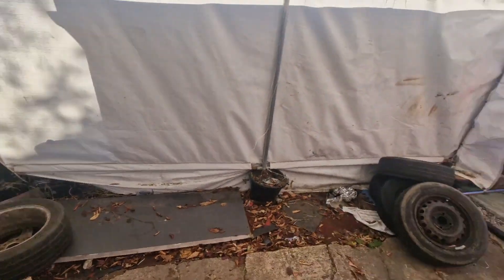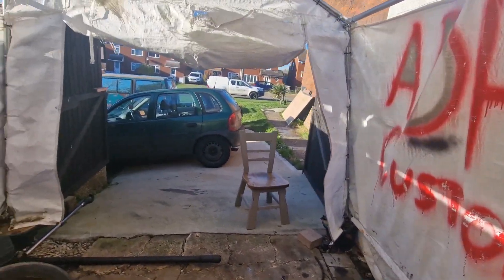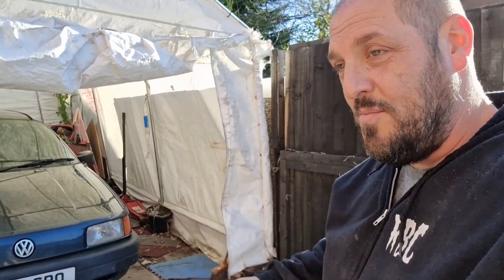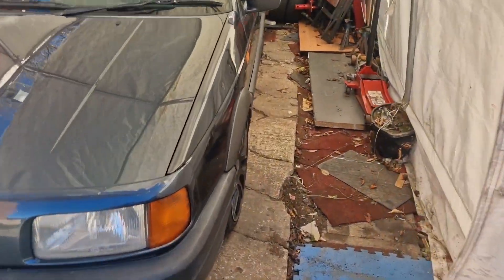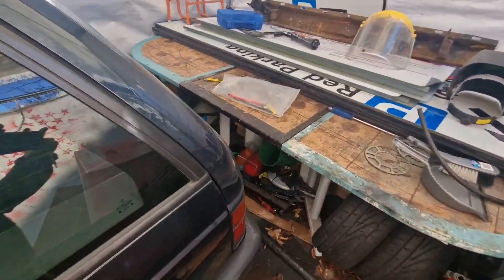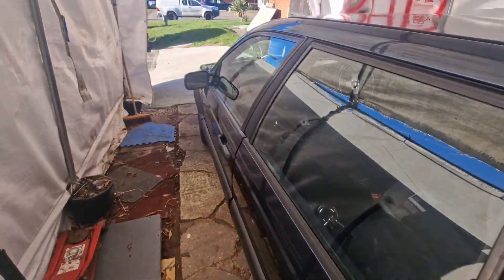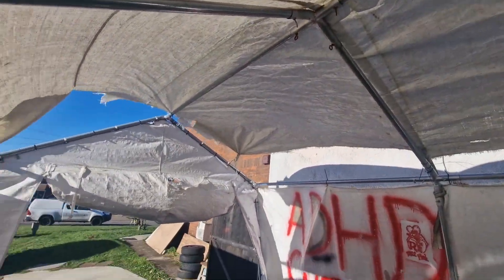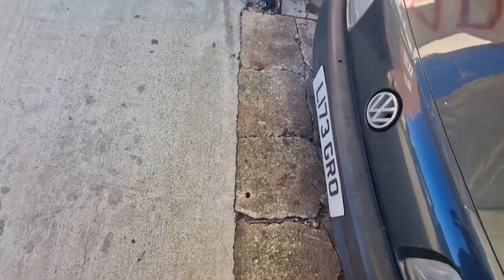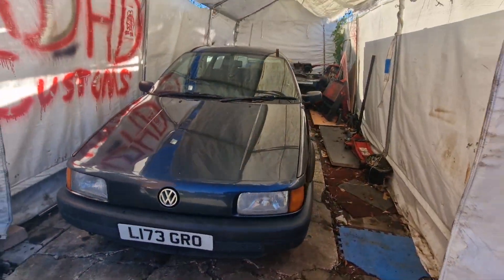Hopefully the Passat is going to fit in here because it's a long car. One hour later - okay, we did it! The Passat is now in the workshop. It only just fits - look at this, only just fits in and I can still shut the door. Not that the roof's going to last very long, but at least it's in here.